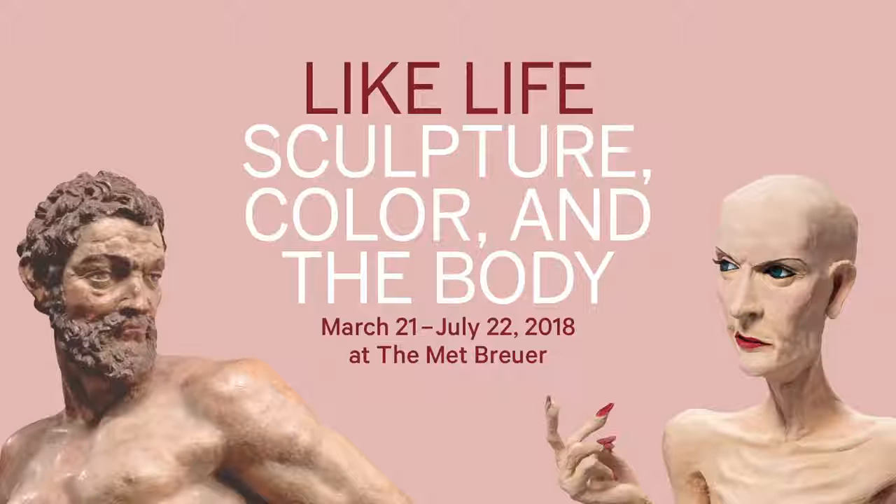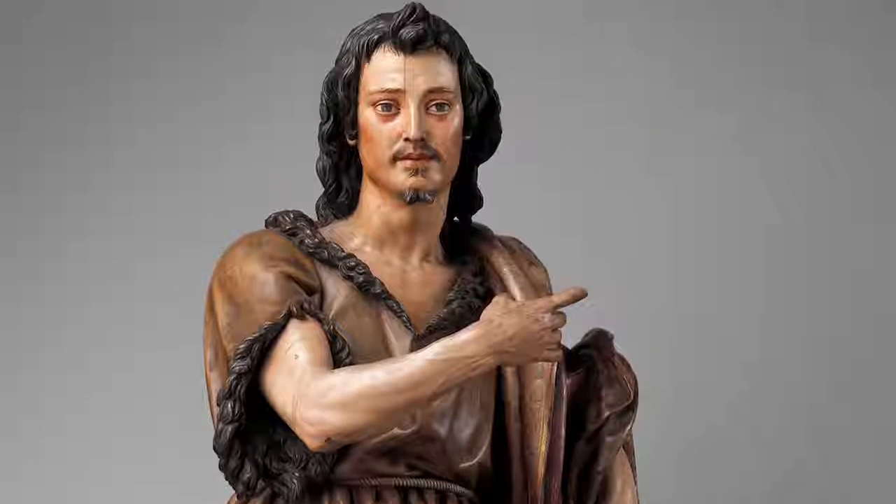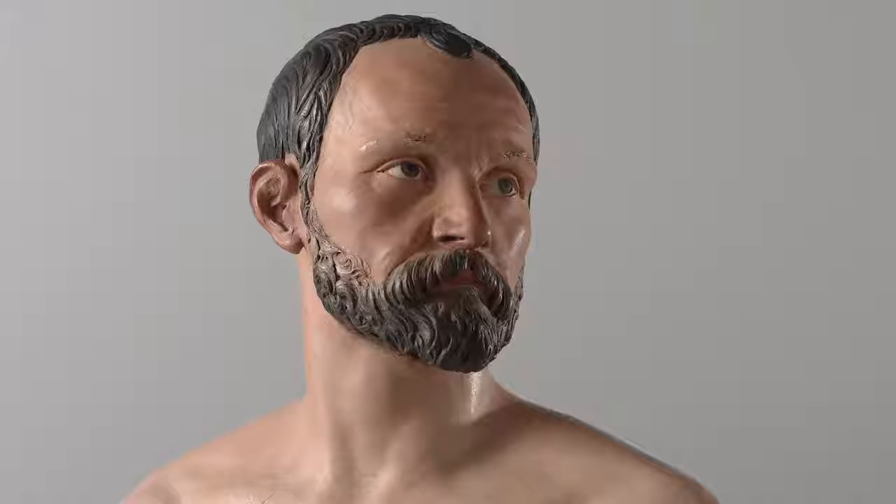This exhibition is called Like Life: Sculpture, Colour and the Body from 1300 to now — that's 700 years of extraordinary sculptures that were made to persuade the viewer that something human lurked at the core of an inanimate sculpture.